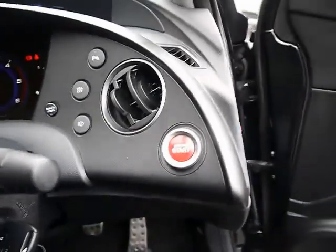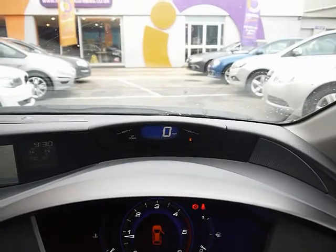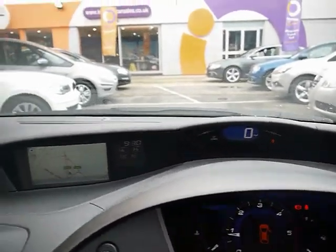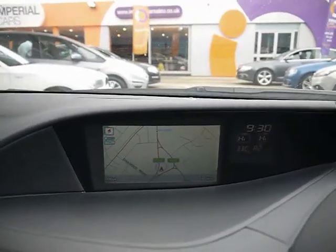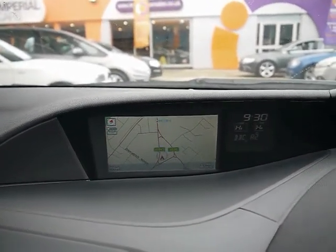We've got a push button start just there. Multi-function steering wheel with cruise control. Fully digital speedo with eco monitor as well. Full colour satellite navigation, and an entertainment system that comes with radio, single CD player, auxiliary input and USB input as well.